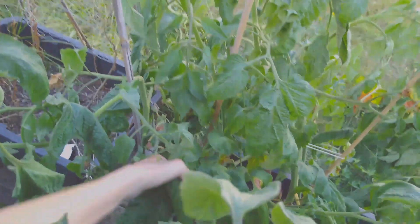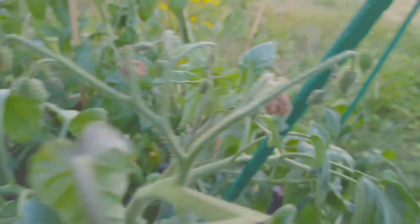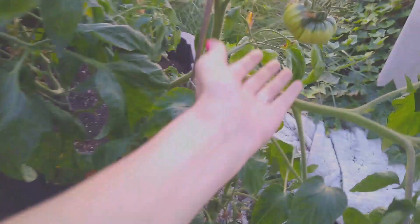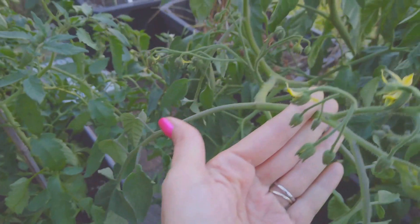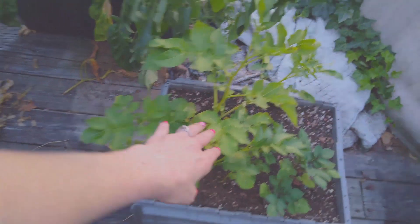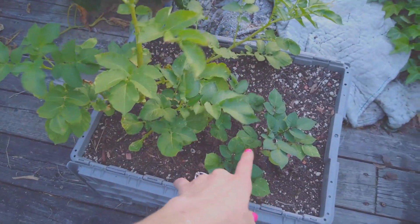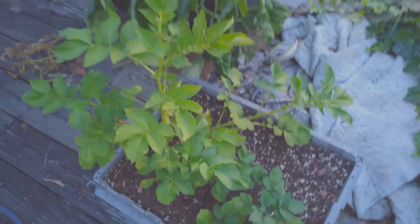The only tomato though — unless y'all are seeing what I'm not seeing — is this one little lonely tomato. But there are lots of blossoms that are trying to pop out now, finally. Look at that! My potatoes — these I believe are the purple fingerling potatoes, at least that's what the plant looks like. I could be totally wrong.